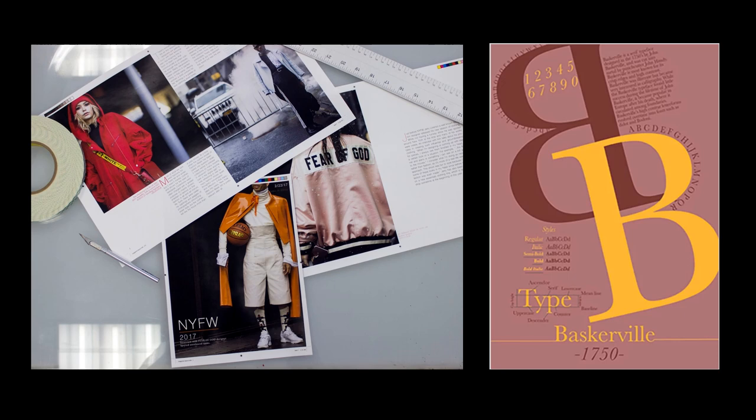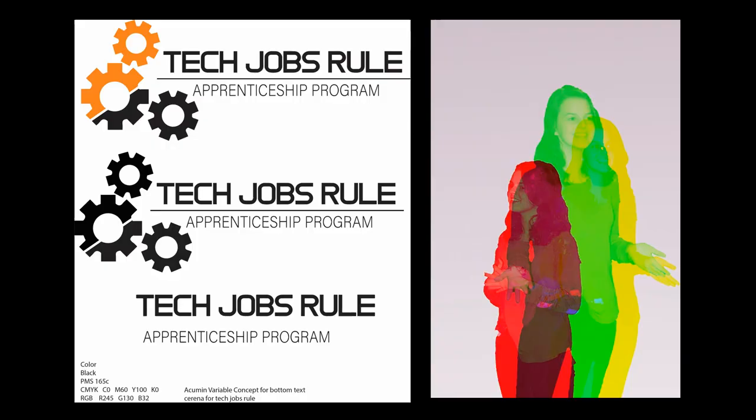We do lots of different kinds of design. Here's a magazine design, typeface poster design. A lot of community members know that my students are really strong in design skills, so they bring things like logo designs. Here's the Tech Jobs Rule and Apprenticeship Program — we had a contest in the class and this is the student who won.